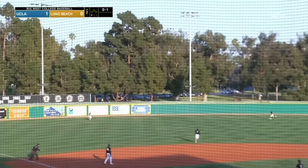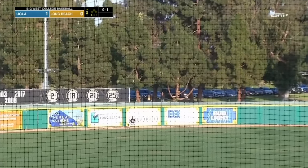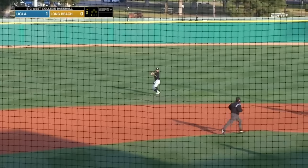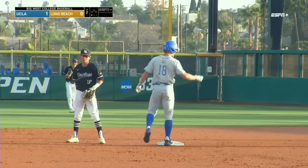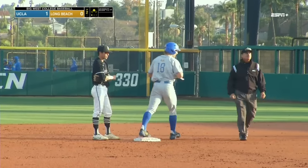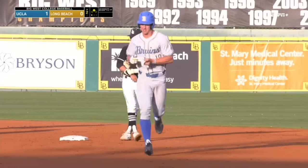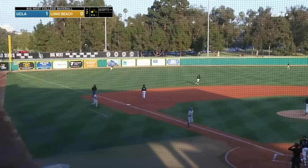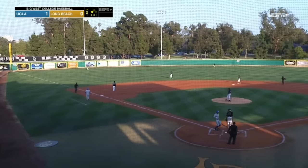He definitely tattoos one to deep left field, goes over the wall! No — off the wall, off that top part of the Ayers Hotel sign. A rip to left on the first pitch, Schreier was all over it.